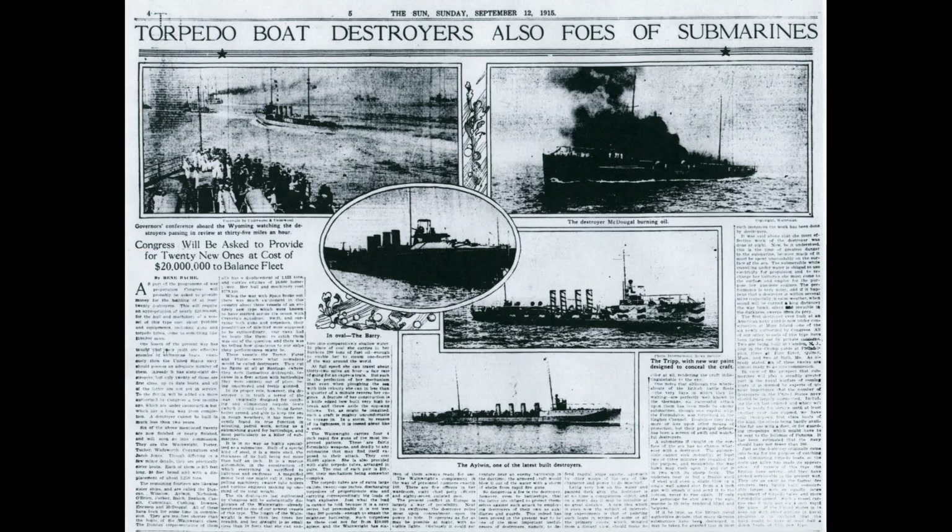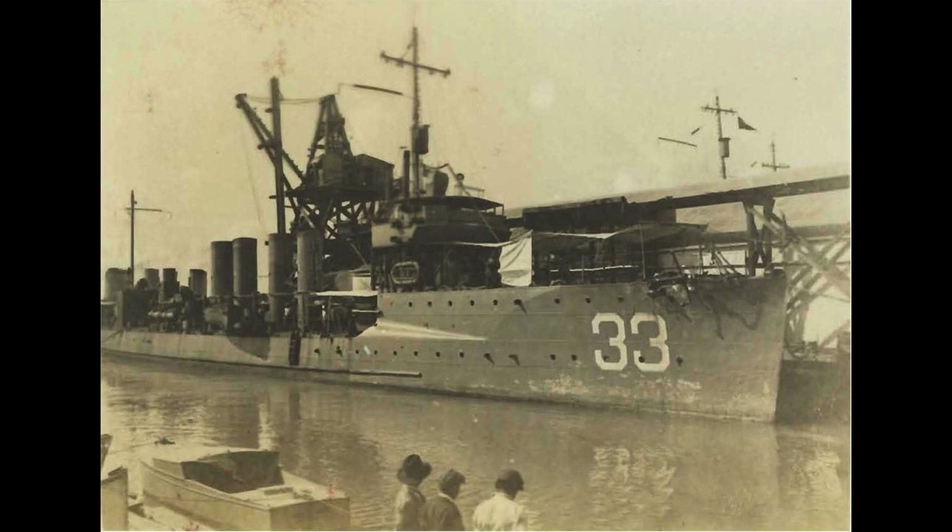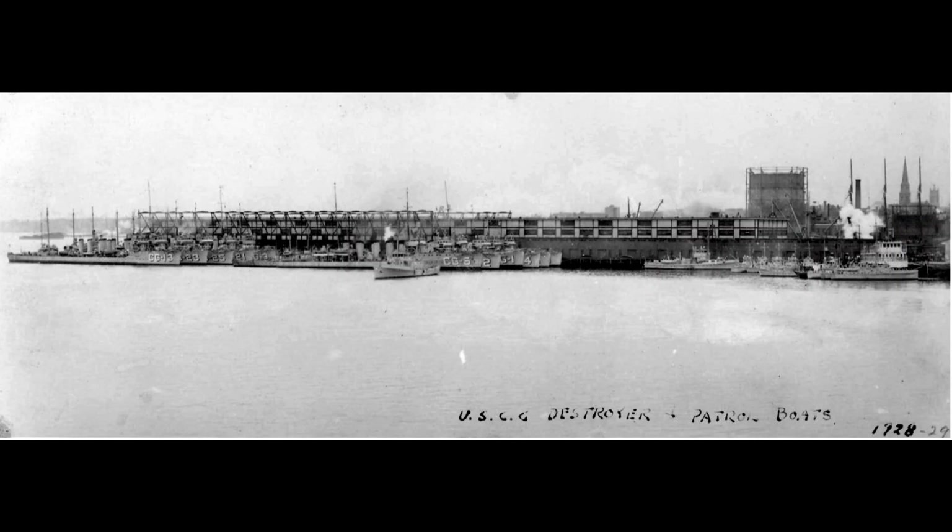After sea trials, the Tripp joined the Atlantic Torpedo Fleet, conducting routine operations along the U.S. east coast. From 1912, she sailed to southern waters, engaging in training exercises in Guantanamo Bay, Cuba, and the Gulf of Mexico, participating in exercises until the outbreak of World War I.